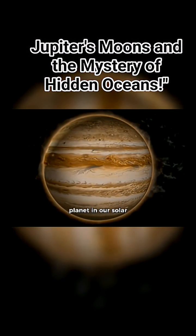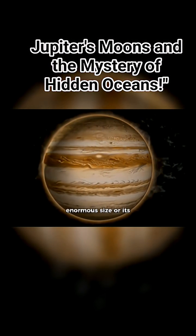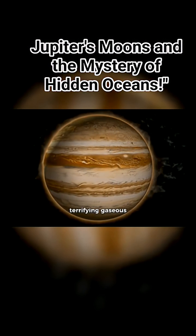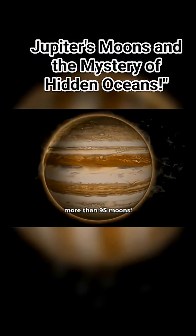Jupiter, the largest planet in our solar system, is not only famous for its enormous size or its terrifying gaseous storms — it is a cosmic kingdom surrounded by more than 95 moons.